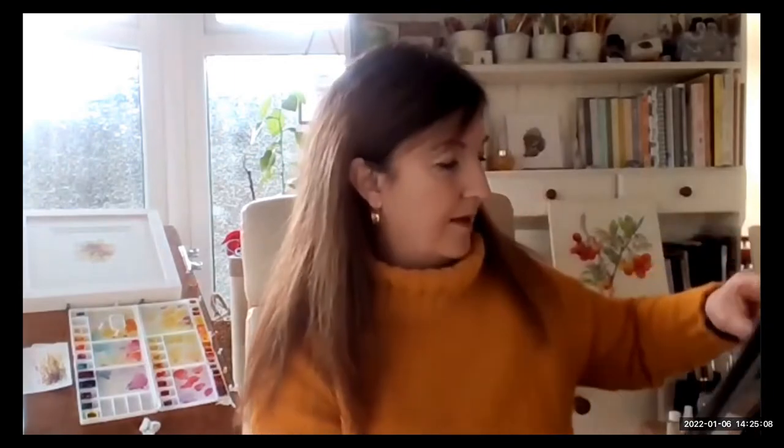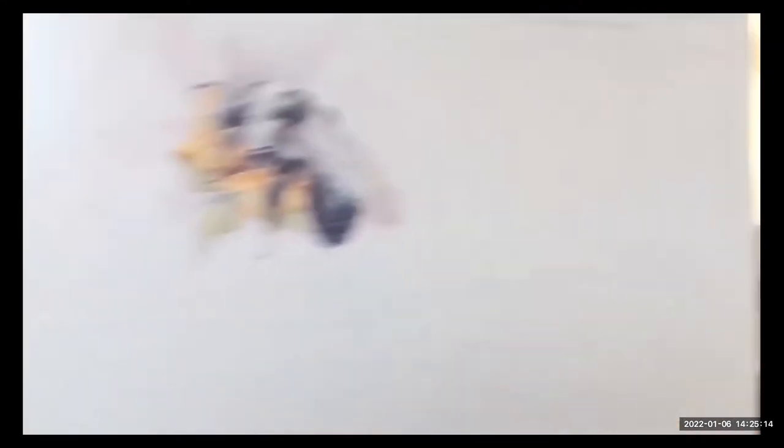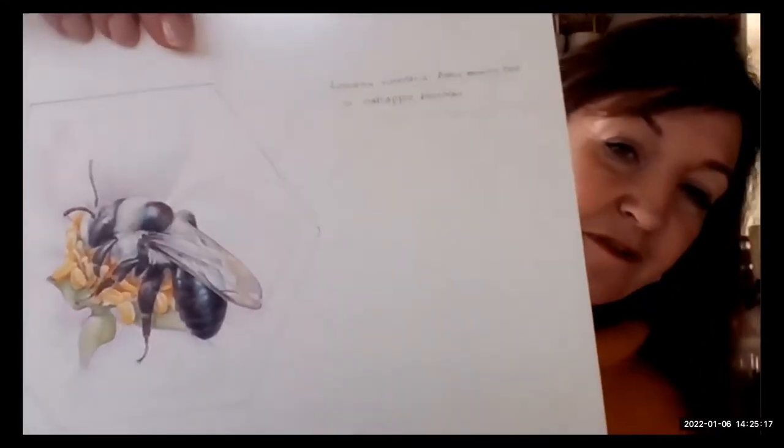Here's the draft for the stamps — it's quite a lot larger than life, but then it shrinks down to the size of the stamp, which means it's a lot crisper. It also means I become very fussy — even with honeybees, they've got these beautiful eyelashes on their eyes. They're the only ones with those, so yes, it's always a mixture.